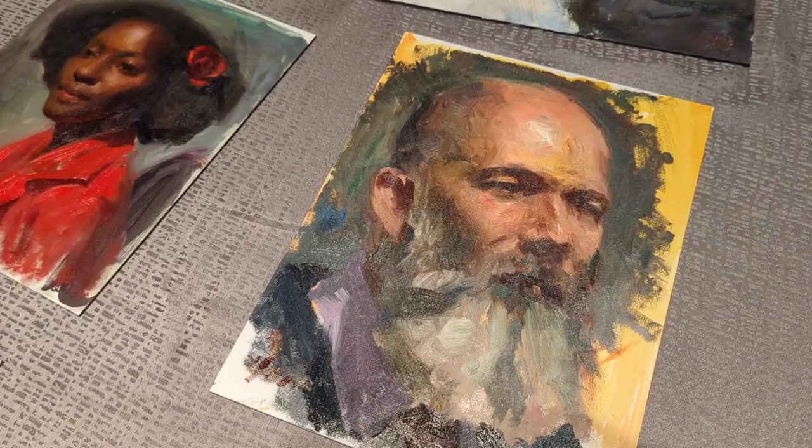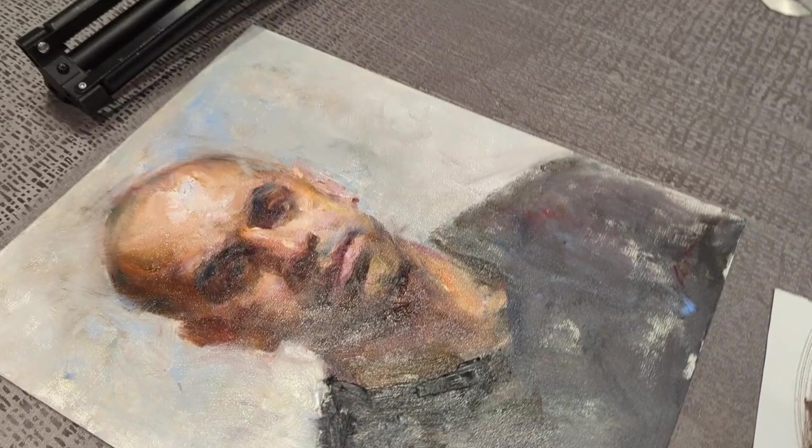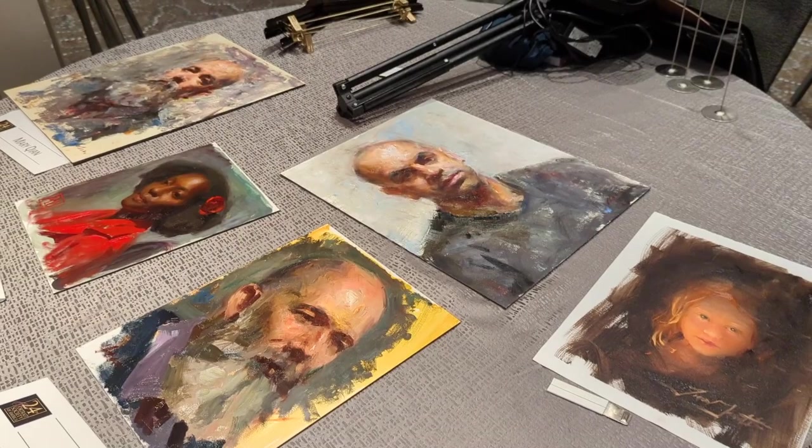Wow. These people are just master demoers. I bet there are better photos on the Portrait Society Instagram.